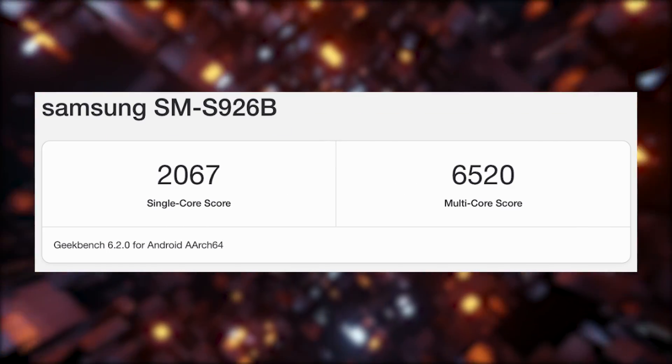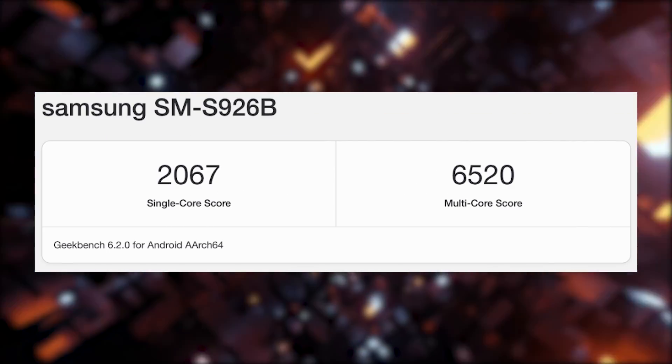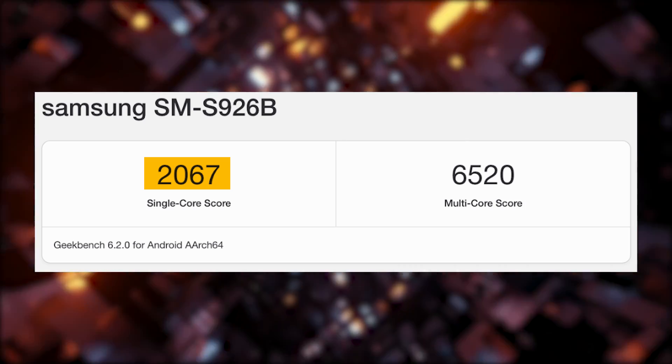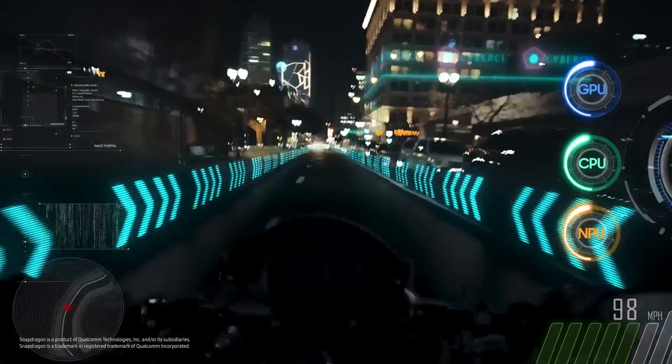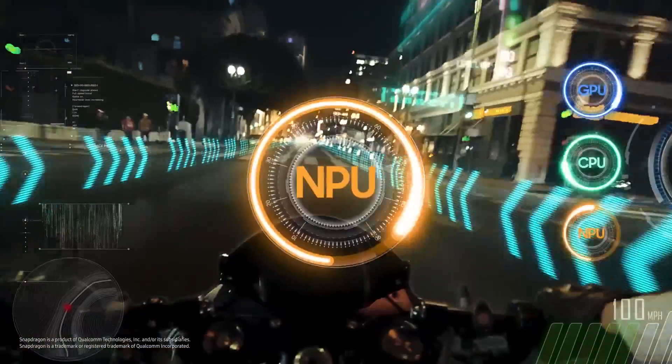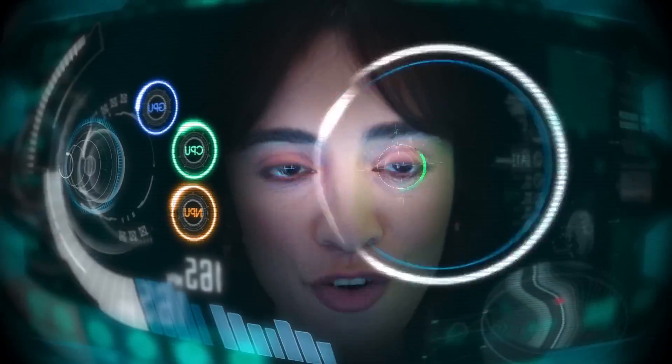In the single-core benchmark, it flexed its muscles and secured 2,067 points. In the multi-core category, it exhibited a remarkable 6,520 points. It's shaping up to be quite the contender, and we're excited to see how it performs in the real world.